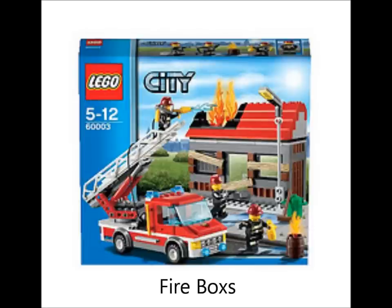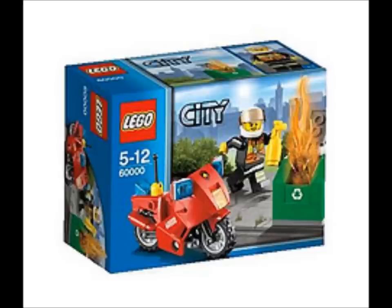Here is the firebox with the fire truck. I might get that set, I don't really know. I'm not going to be like those people who say they're getting all these sets. I might get this set just to review.